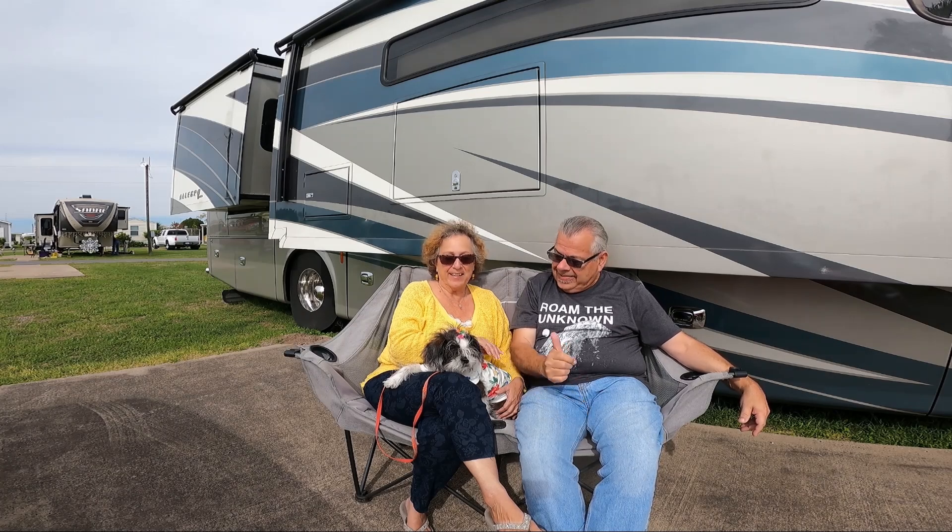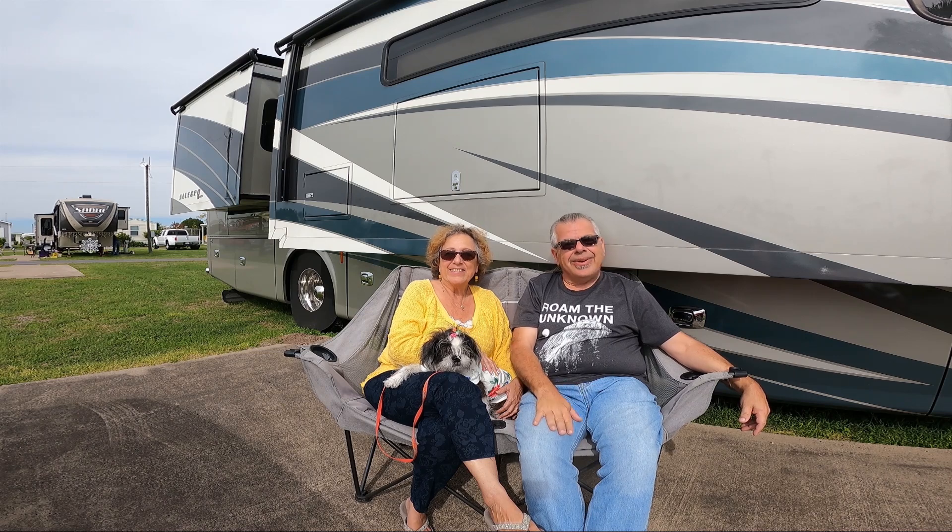Hi, I'm Doug. And I'm Kathy. And this is Maggie Mae. Join us as we follow the moon.